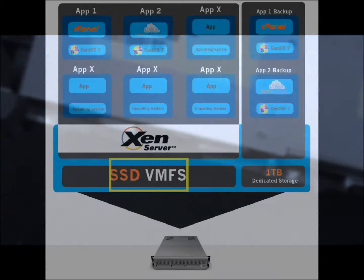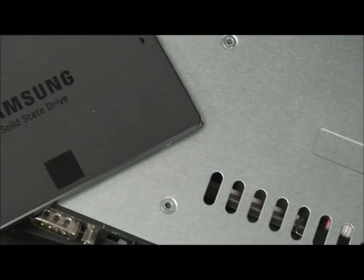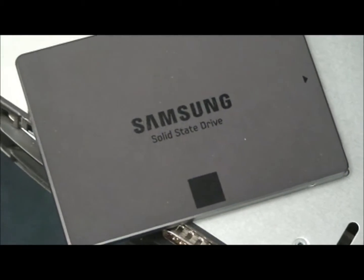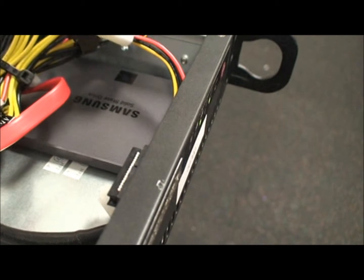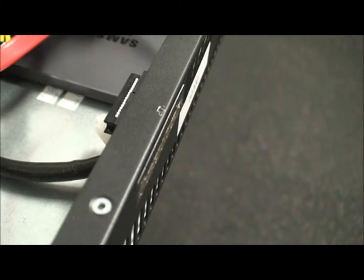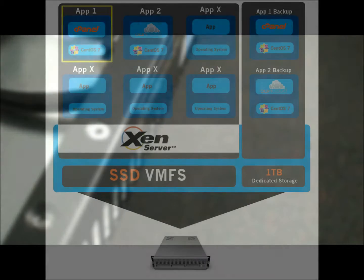Start with an Intel Xeon E3-1230 processor with 16GB of memory, a solid-state disk drive, and 1TB of storage for backup of your mission-critical data. AIT recommends SSD for your dedicated private cloud because they are up to 25 times faster than traditional SATA drives.